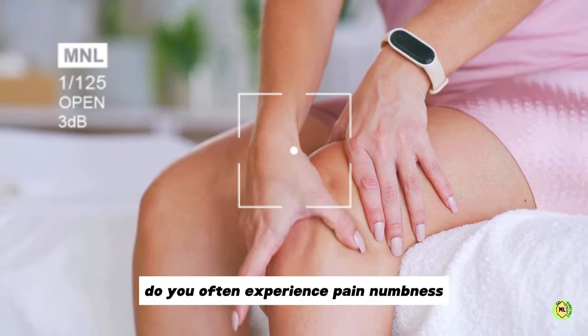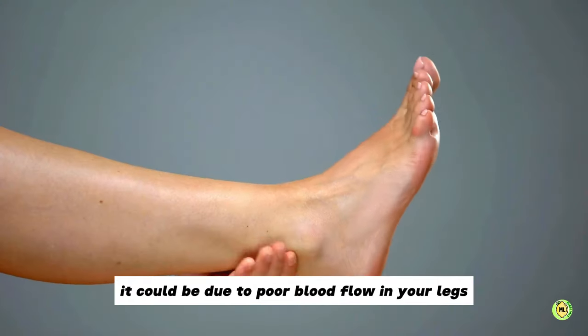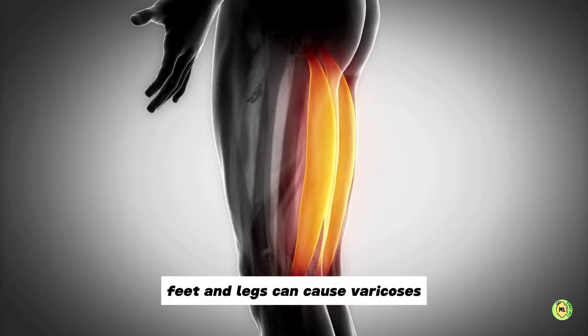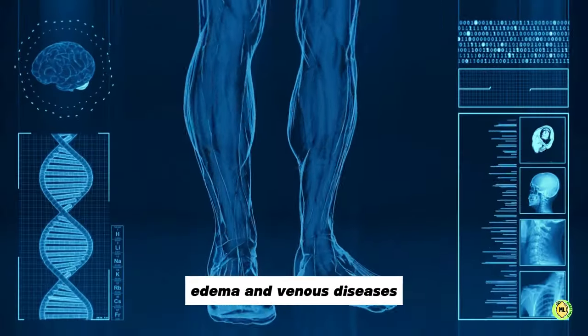Do you often experience pain, numbness, fatigue or cramps in your legs? It could be due to poor blood flow in your legs. Poor circulation in ankles, feet and legs can cause varicoses, edema and venous diseases.